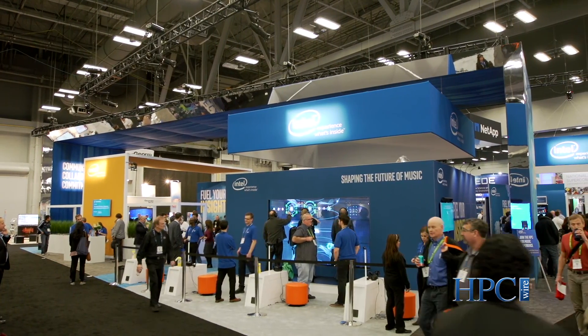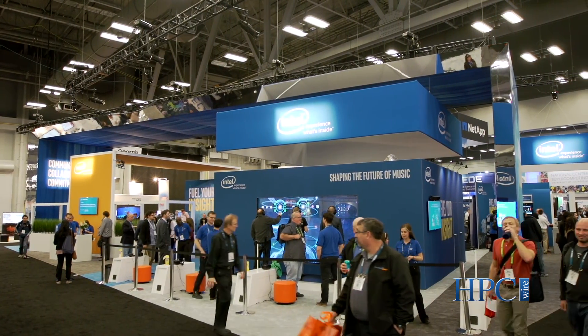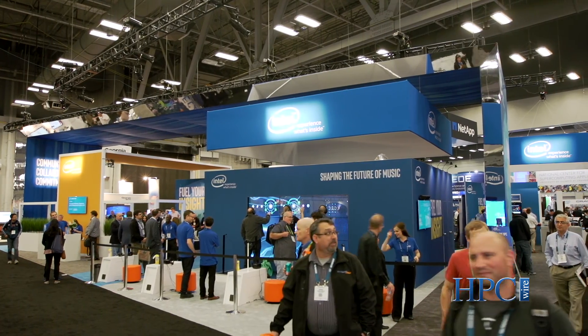Hi, my name is Hugo Saleh and I'm the Director of HPC Marketing and Industry Development at Intel. Welcome to SC15 in Austin, Texas. You've probably heard us talk quite a bit about the Scalable System Framework since April when we first introduced it with the announcement about the Aurora Supercomputer at Argonne National Labs.